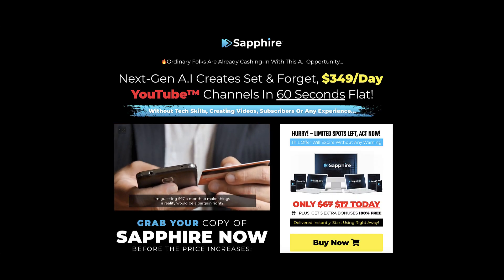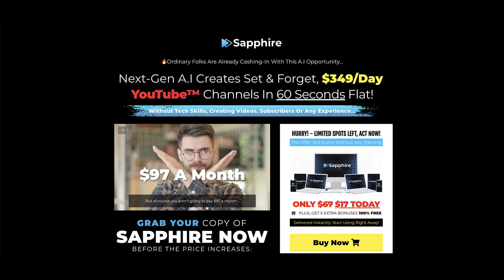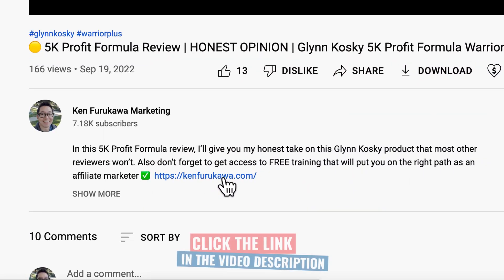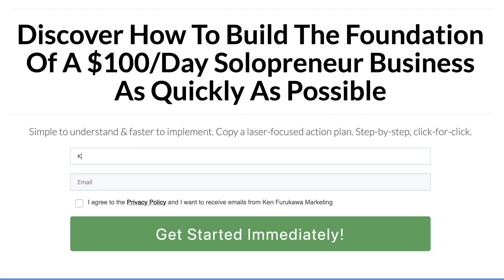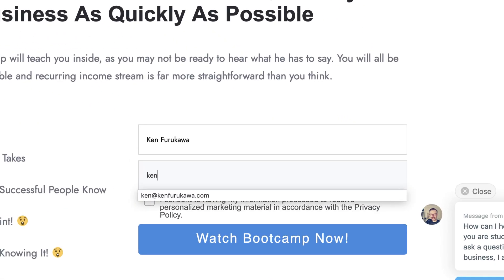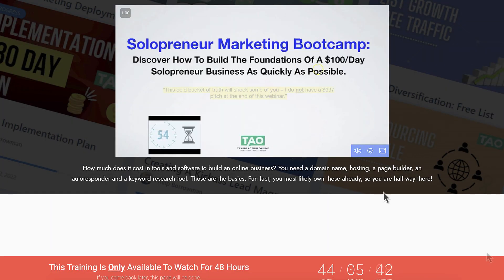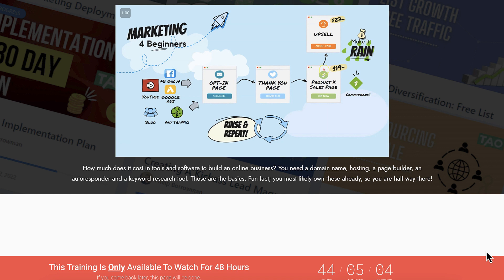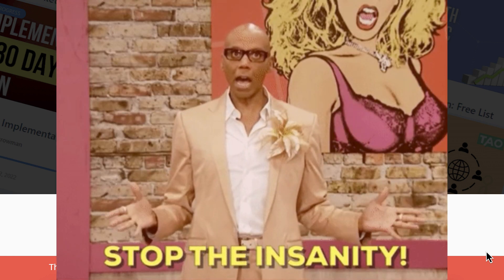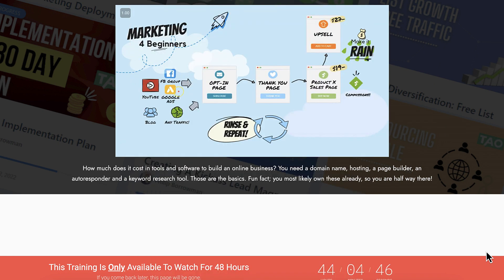If you want to build a foundation for your $100 per day solopreneur business, then I want you to follow these three simple steps. Step number one, click on the link in the description below. Step number two, enter your name and your best email address, then click on the green 'Get Started Immediately' button. Step number three, watch the free solopreneur marketing bootcamp. This free bootcamp will show you that building a sustainable and recurring income stream as a solopreneur is far more straightforward than you think. So stop the insanity — stop chasing after shiny object products and watch the free solopreneur marketing bootcamp today.